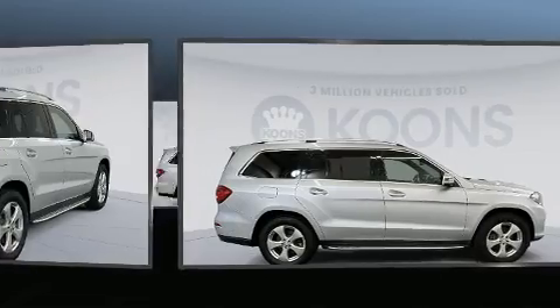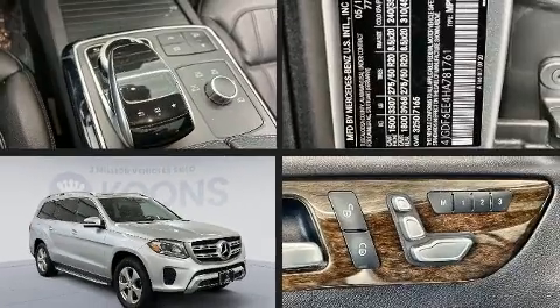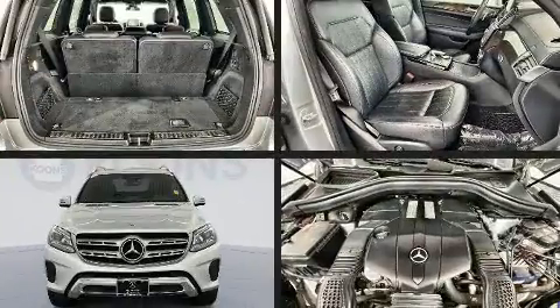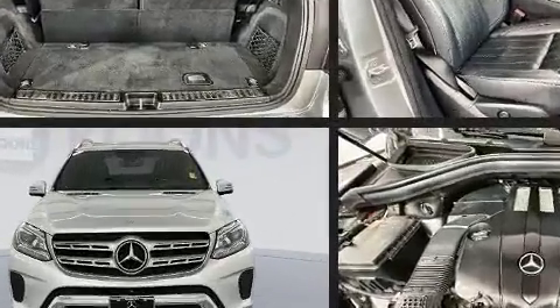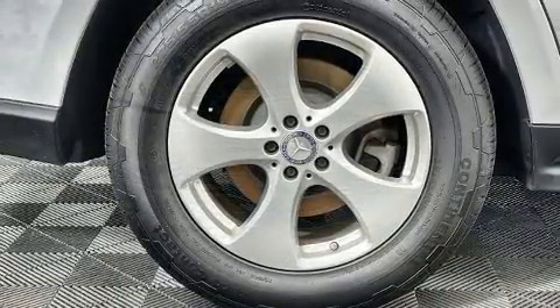Mercedes-Benz prioritized practicality, efficiency, and style by including a built-in garage door transmitter, front dual-zone air conditioning, a roof rack, and power front seats. Third-row seats provide an even greater maximum passenger capacity.